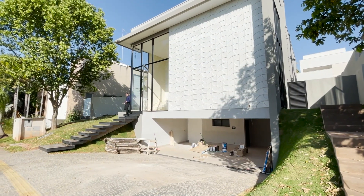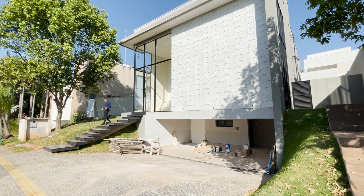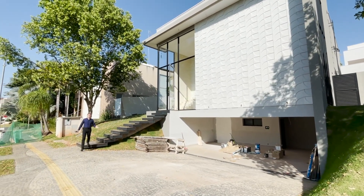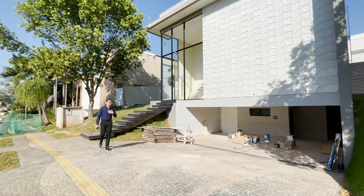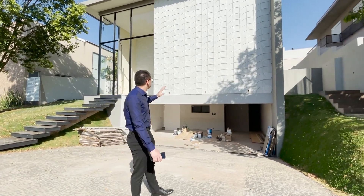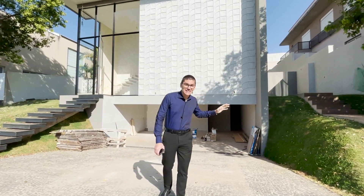Hey guys, how are you? Today I'm here in Alphaville and I'm going to show you this magnificent residence. If you're new here on the channel, I'm Marcel Azeredo, corretor de imóveis de alto padrão, e hoje não poderia deixar de apresentar para vocês essa propriedade.